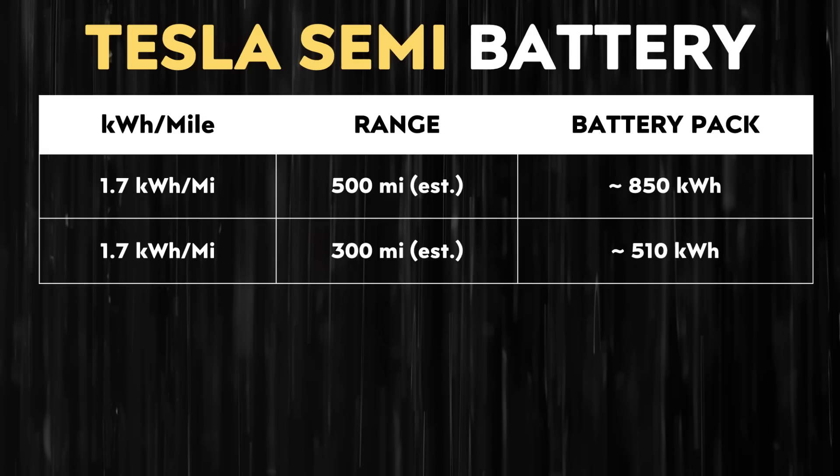If you assume that the short-range Tesla Semi has a very similar efficiency of 1.7 kilowatt hours per mile and you multiply that by 300 miles of range, that gives us an estimated battery pack size of 510 kilowatt hours. Both of these numbers are within reasonable closeness to the 800 and 500 kilowatt hour numbers that Tesla listed in this chart. So I do believe that we are pretty much right on when it comes to the battery sizes of these trucks.